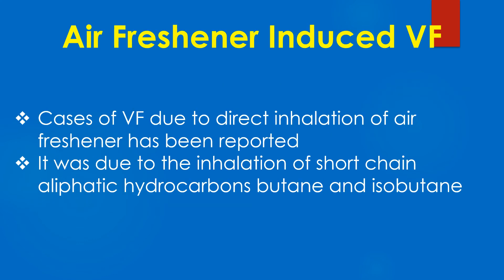Cases of VF due to direct inhalation of air freshener have been reported. It was due to the inhalation of short-chain aliphatic hydrocarbons — butane and isobutane.